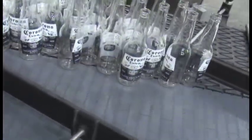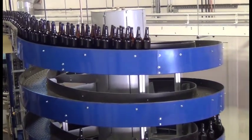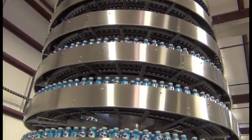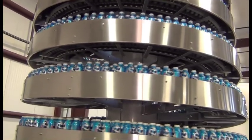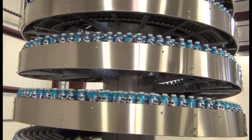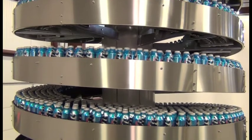Ryzen understands that our customers are looking for reliable equipment and to reduce the total cost of ownership. We can help. Our mass flow spirals are based on the already proven and reliable Ryzen spiral technology. All of our spirals are designed for low maintenance and long life.